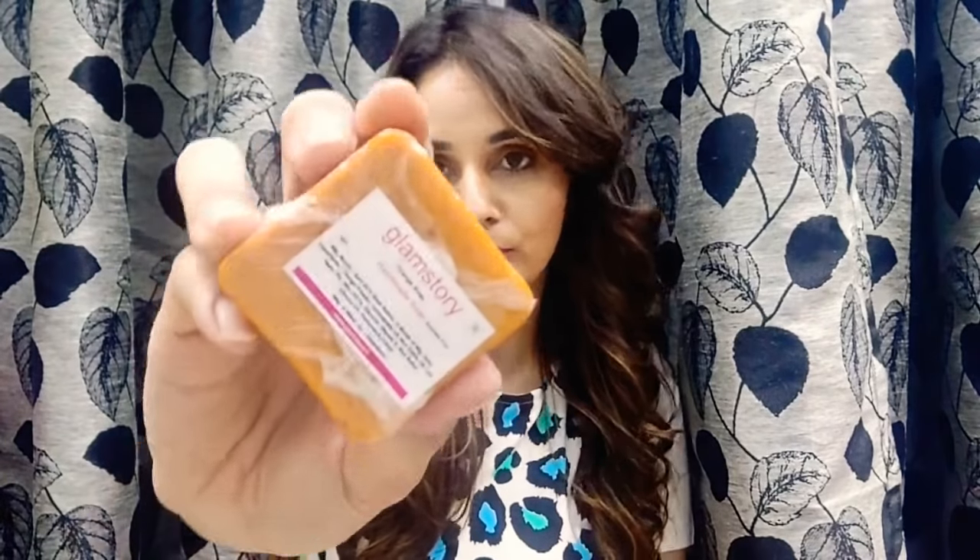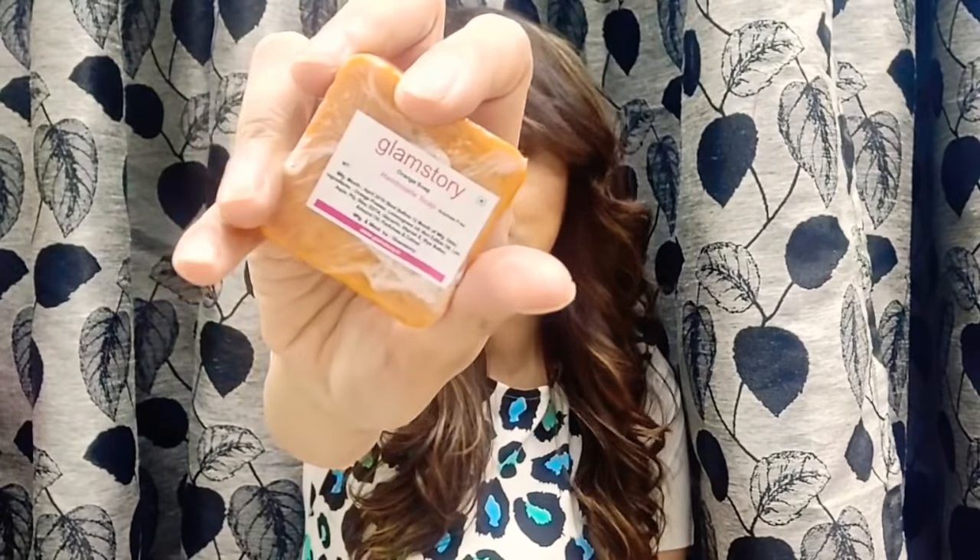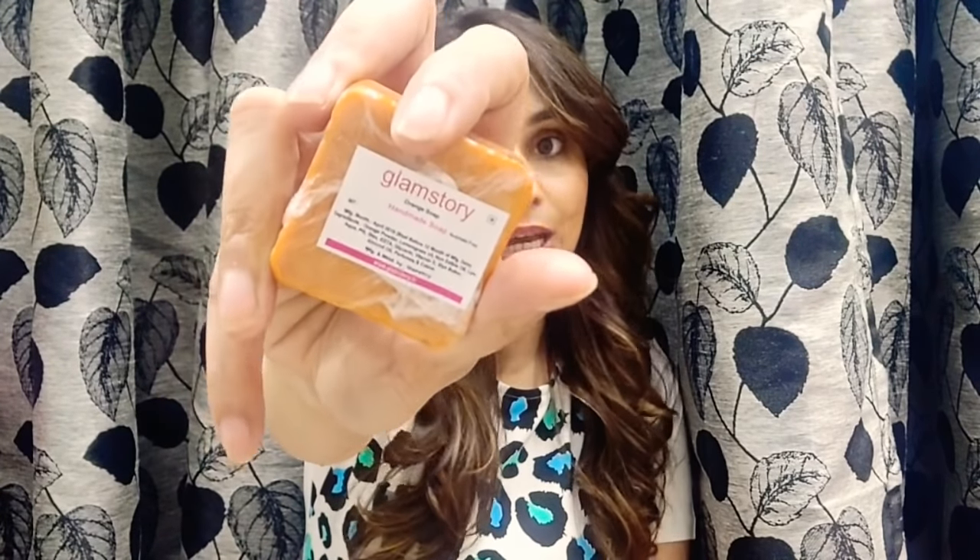The next one is by Glam Story — this is the orange face soap, a handmade soap. Ingredients include orange powder, lemongrass oil, non-edible oil, glycerin, vitamin E, shea butter, almond oil, perfume, and color. Handmade soaps are generally very nice, and I've used some of Glam Story's soaps — they're quite nice — so I'm looking forward to this one.